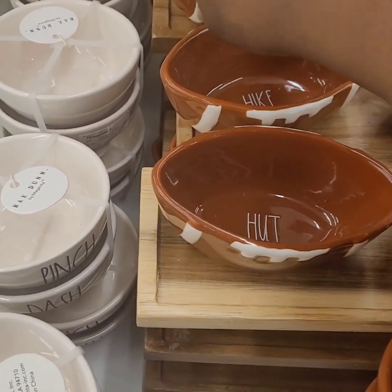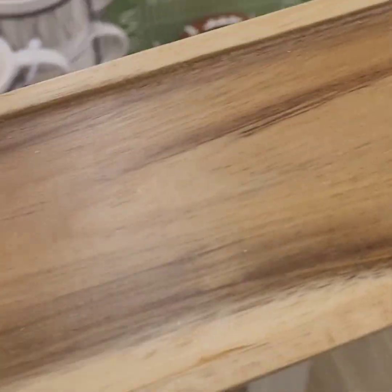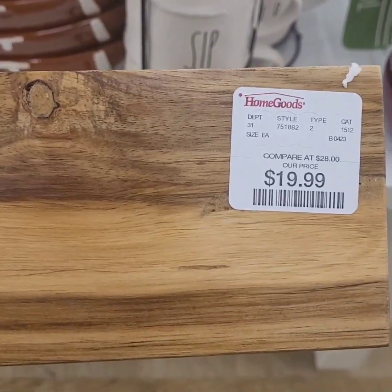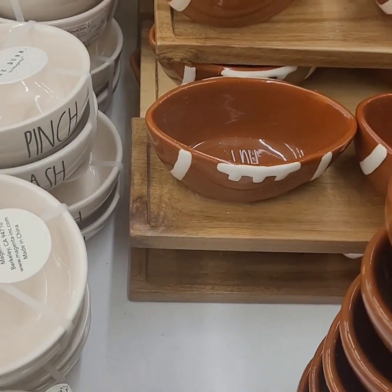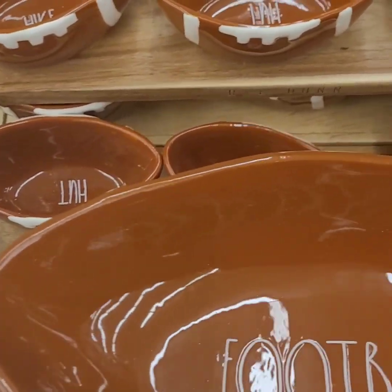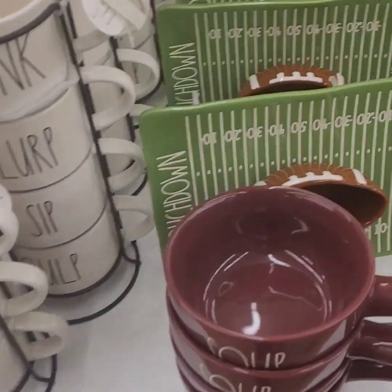I couldn't find the price on the minis at first, but I did find it — it's actually a whole set! It comes with a wooden piece and the three football bowls, all for $19.99. They say 'Hike' and 'Hut' — perfect for beer nuts, candies, or dips. An amazing set for Father's Day!